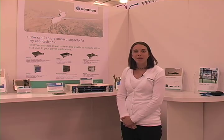Hi, I'm Sarah Fest. I'm a marketing manager with Contron and I'm here today at ESC Silicon Valley to introduce you to some of our new Intel Core i7 products.